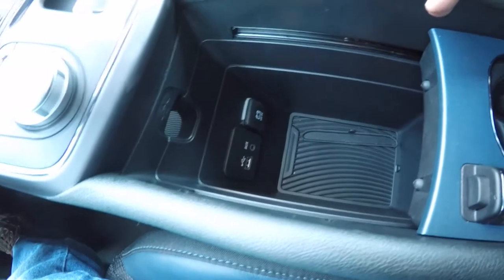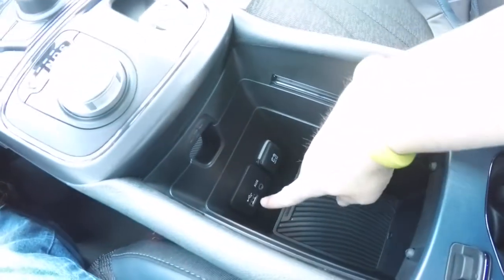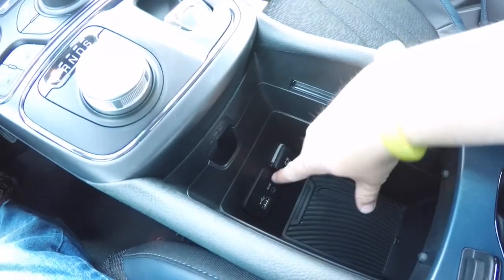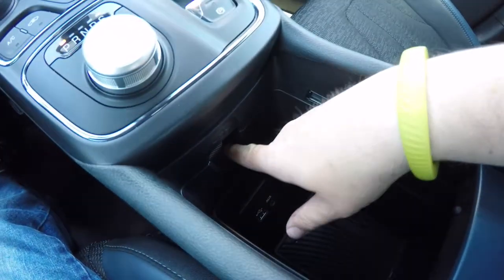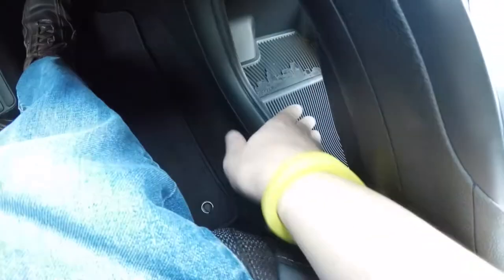This compartment actually slides open to reveal Uconnect inputs: a USB port, auxiliary input jack, and 12-volt power point. There's also a handy cord pass-through in case you want to store something underneath.